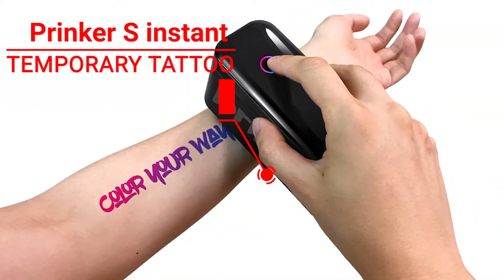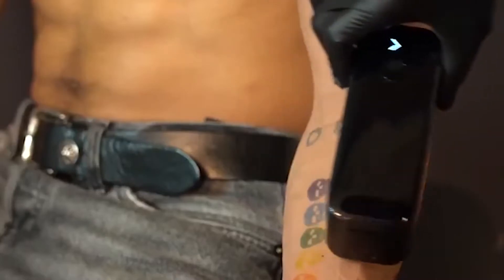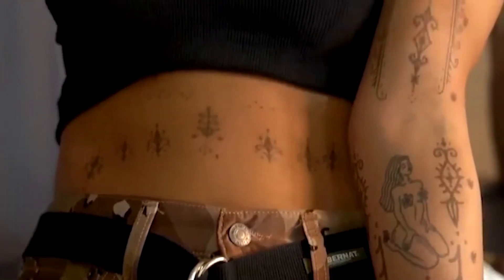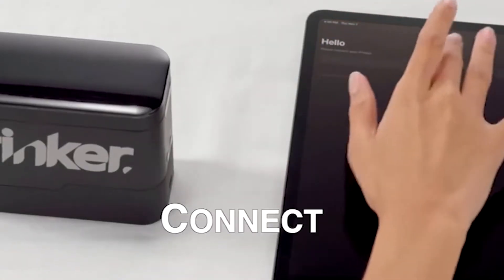Number 6: Prinker X Instant Temporary Tattoo. Prinker is super simple — sync your smartphone to the Prinker app and choose from more than 12,000 available designs, upload your own design, or draw something entirely from scratch. Prime the skin and rub the device across the area where you want the design printed. It uses cosmetic-grade ink that's safe on the skin. Your instant tattoo lasts one to three days, can be removed with water and soap, and all prints are water resistant.